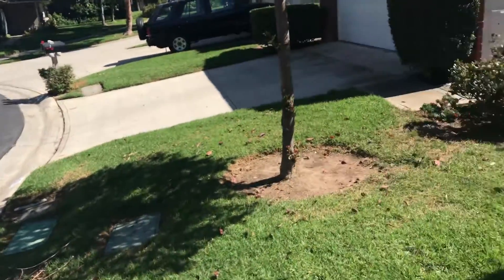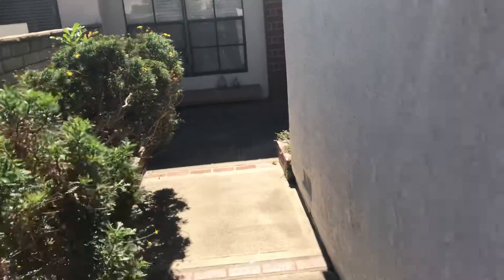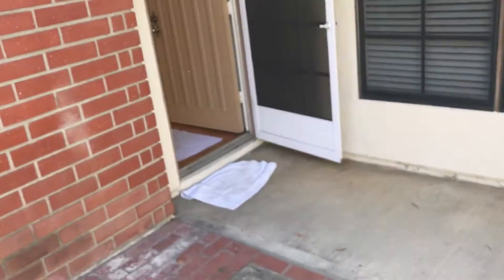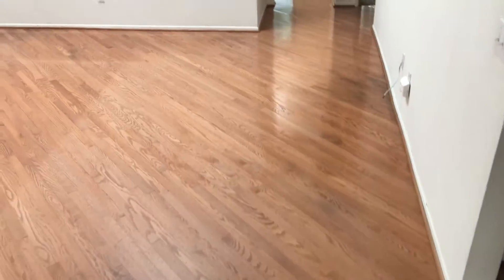This is University Park. We're at 29 Dogwood. This property is in escrow. You have a patio, you have garage access here, and then the tree. This is 605, listed.